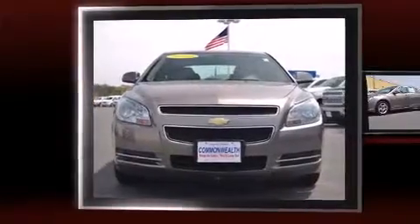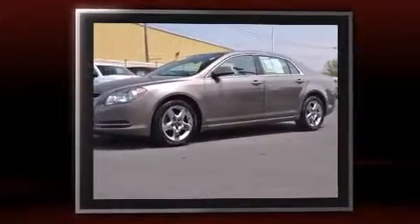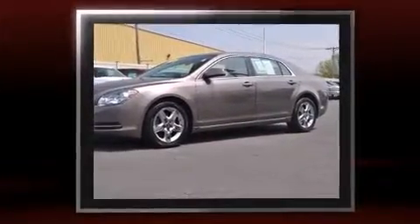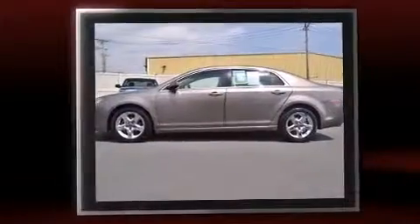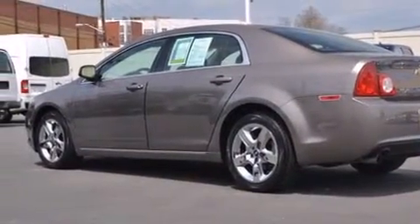You're going to love the 2010 Chevrolet Malibu. This four-door, five-passenger sedan still has less than 80,000 miles. Smooth gear shifts are achieved thanks to the 2.4-liter four-cylinder engine. And for added security, dynamic stability control supplements the drivetrain.